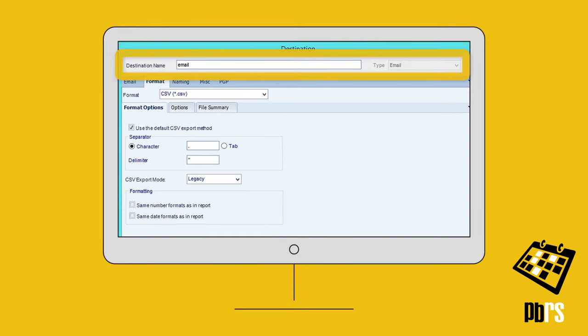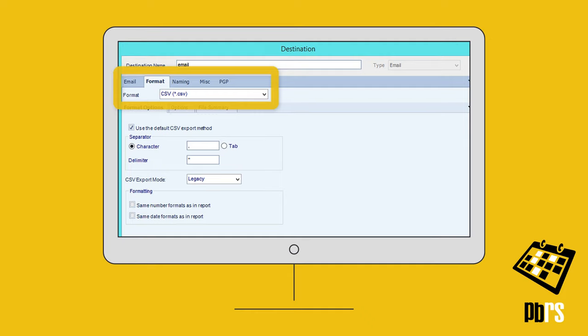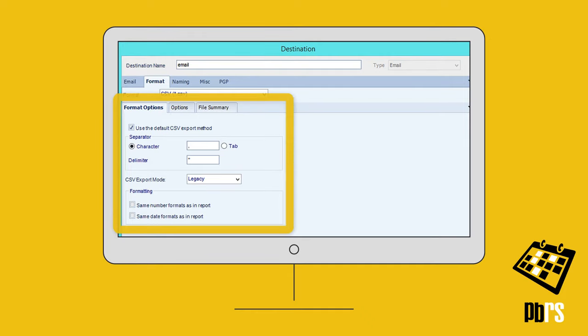Set a schedule's destination to email, and then on the Format tab select CSV. Here the required separator and other formatting options can also be chosen.